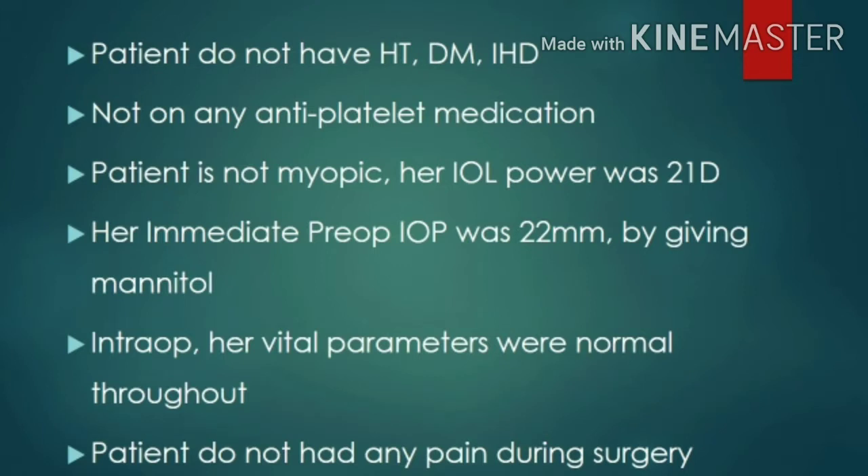The patient did not have hypertension, diabetes, or ischemic heart disease, and was not on any anti-platelet medication. She was not myopic. Her IOL power was 21 diopters. Immediate preoperative intraocular pressure was brought down to 22 mmHg with mannitol.